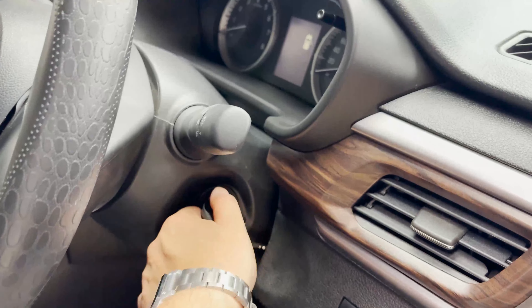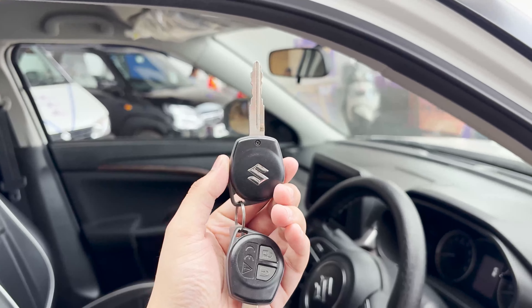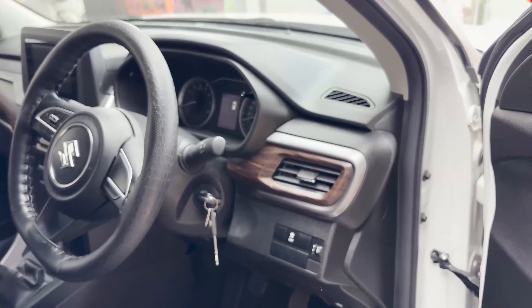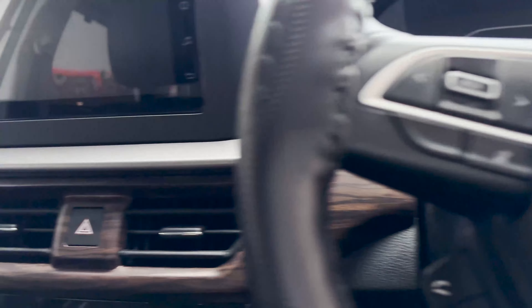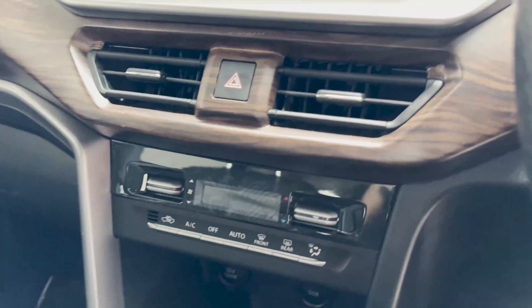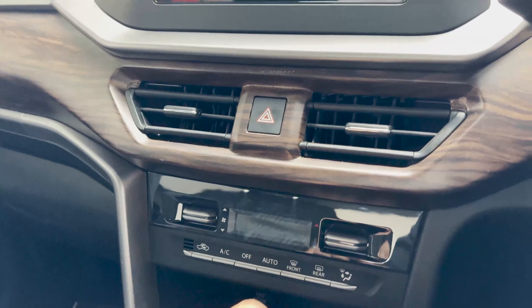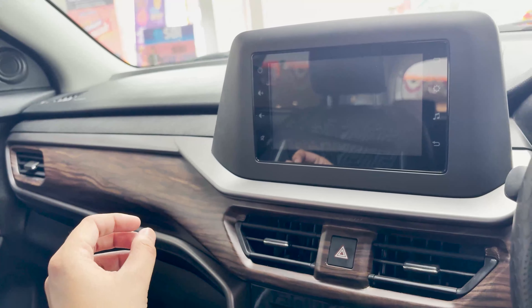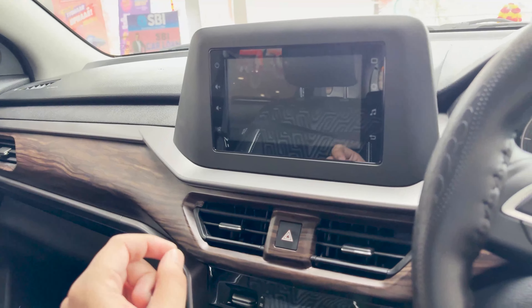Let's talk about the key. There is a basic key with the Maruti logo and lock/unlock buttons providing central locking. There is no smart key or push start-stop button in this VXI variant — those are not provided here. You can see the wooden treatment finish and silver-furnished accents on the dashboard. You get automatic climate control at this price point — which is a good option. You also get an LCD screen display and illuminated buttons.